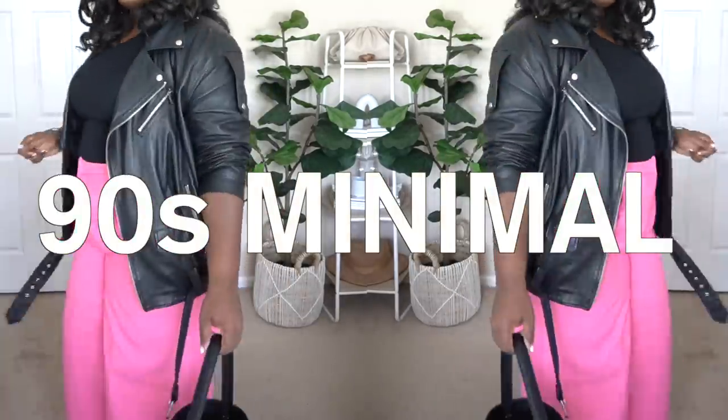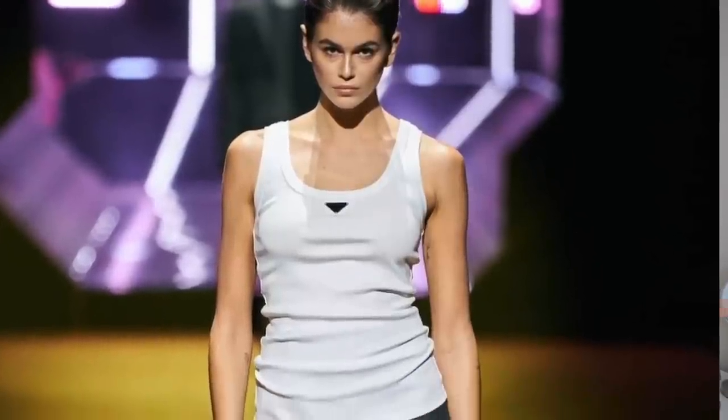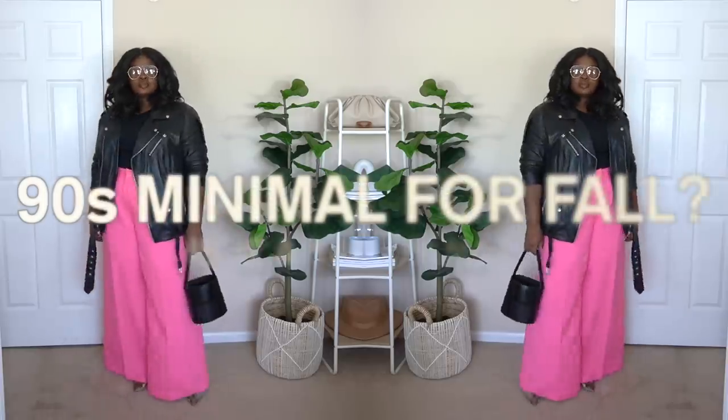That leads me to 90s minimalism. If you like to keep things paired down and very simple, this is definitely the trend for you. Although the maximalists are having the season, this is one trend you can find your home in. When you're thinking 90s, think slip dresses and high-end basics like the white tank top. I was shooketh at how many designer brands invested in the white tank — it was definitely a hero piece at the Prada show. Here's a little hack: pick up a white tank top from your favorite places and then invest in a little Prada pin and put it wherever you want.